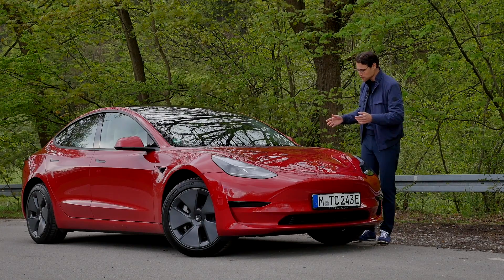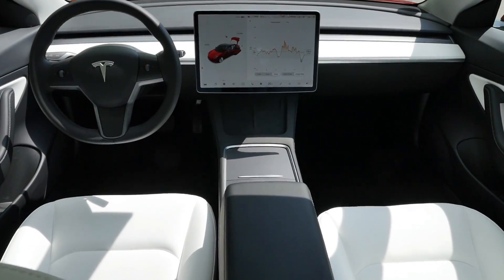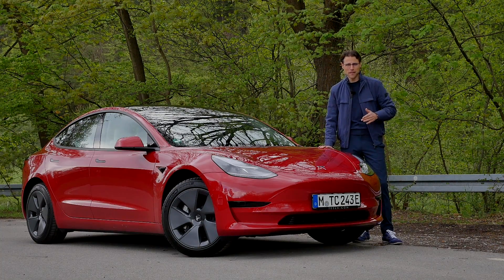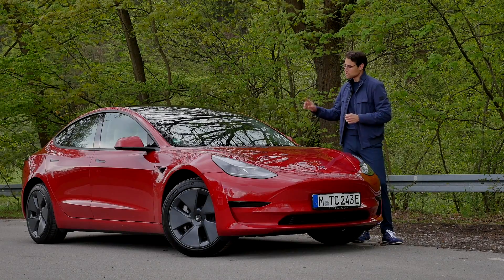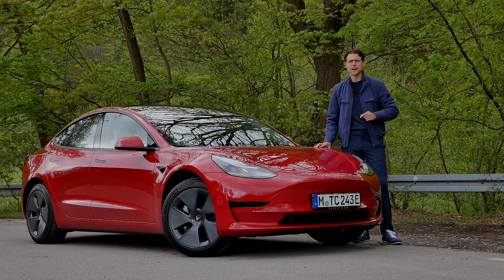Why is the Tesla Model 3 the most sold EV worldwide? We're going to find out, and will it stay that way? First time here on our channel, the Standard Range Plus model SR+ in the facelifted version — rear-wheel drive only, the version that most people will buy.